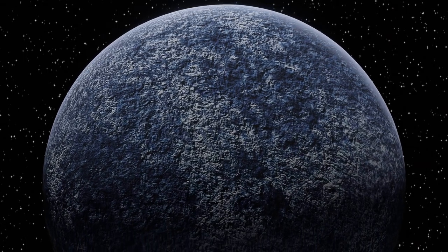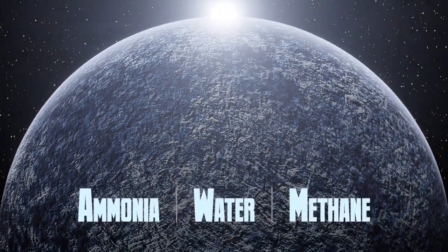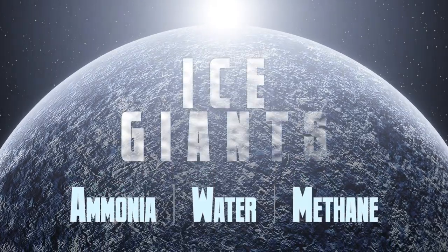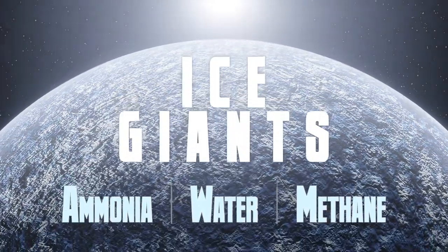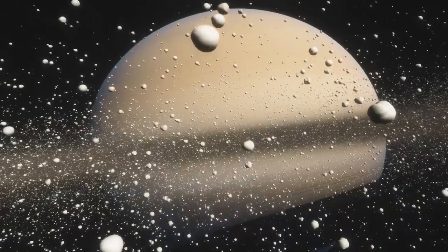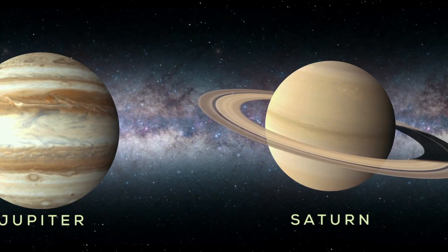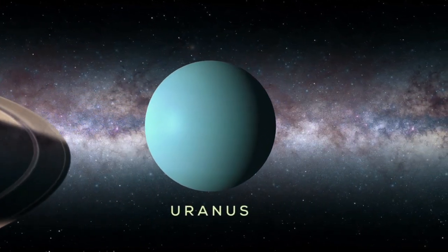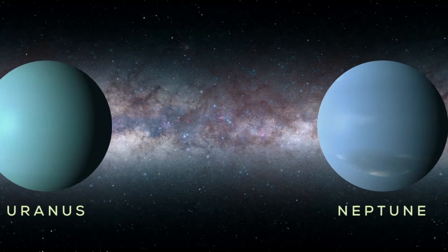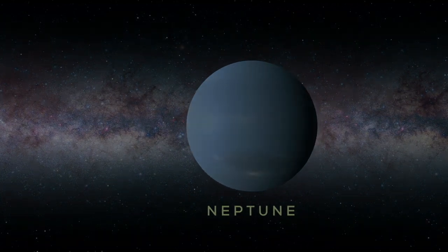Since these worlds — Uranus and Neptune — are made of ices of ammonia, water, and methane, they get to be called ice giants. They also have a radically different formation history than the gas giants. Jupiter and Saturn got a rocky core with a lot of gravity, hoovered up all the surrounding gas, and got big and bloated. Uranus and Neptune instead trapped rocks and ices, building themselves from ice out in the cold outskirts of the solar system.